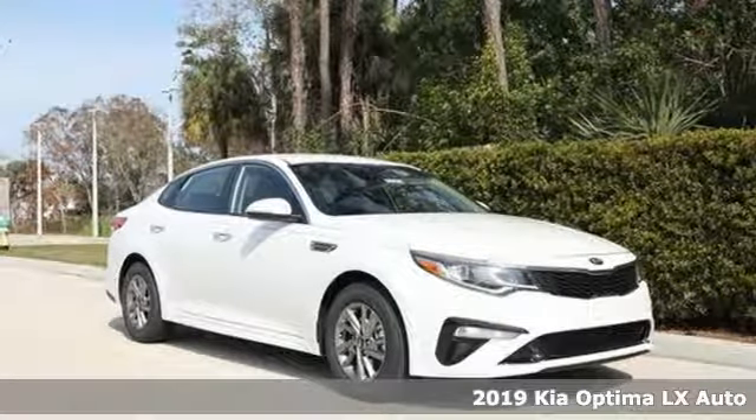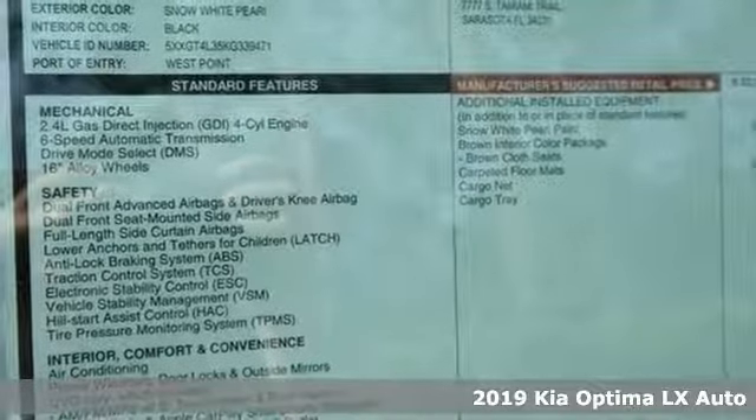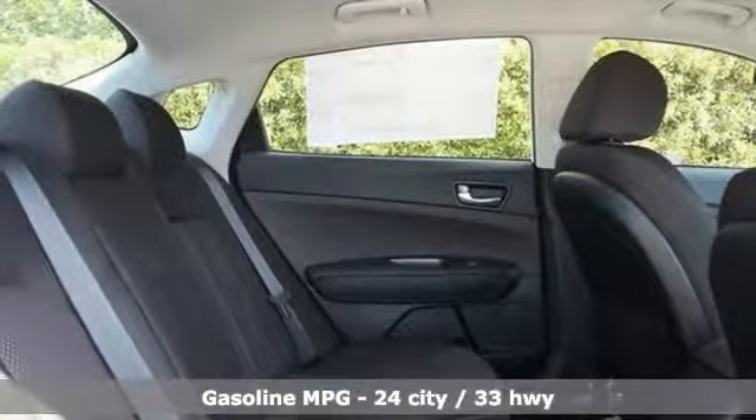It's a new 2019 Kia Optima. This Optima has get up and go-go, and it challenges mid-sized sedan conventions with its bold looks and a dashboard of technology.